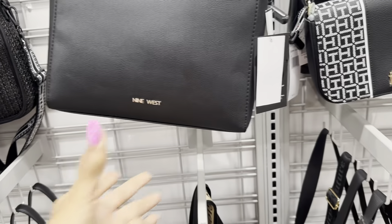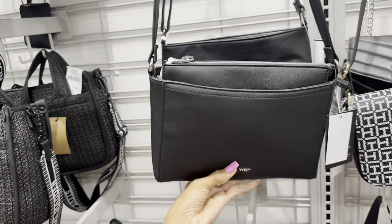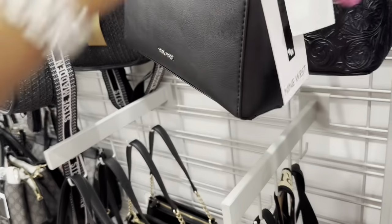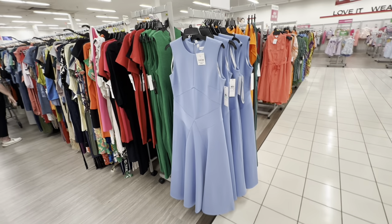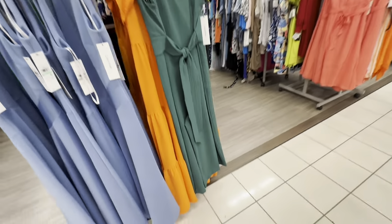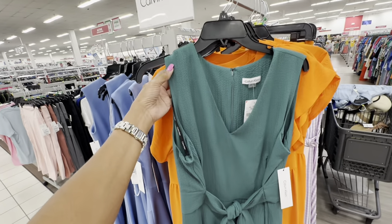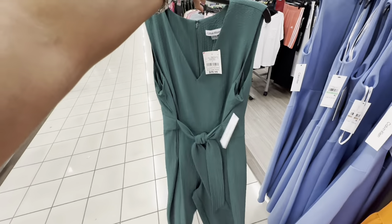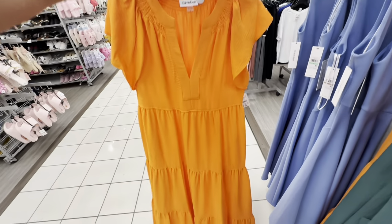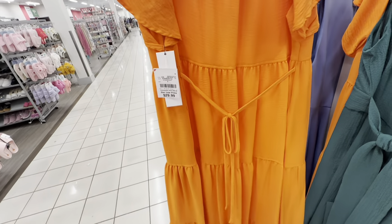We're in the dress department now. I had shown that Calvin Klein dress last week — $35. This is also a Calvin Klein — a no-iron romper for $30. Zip in the back. I like this Calvin Klein — my mom has a dress like this in peach — tie in the back, $30.